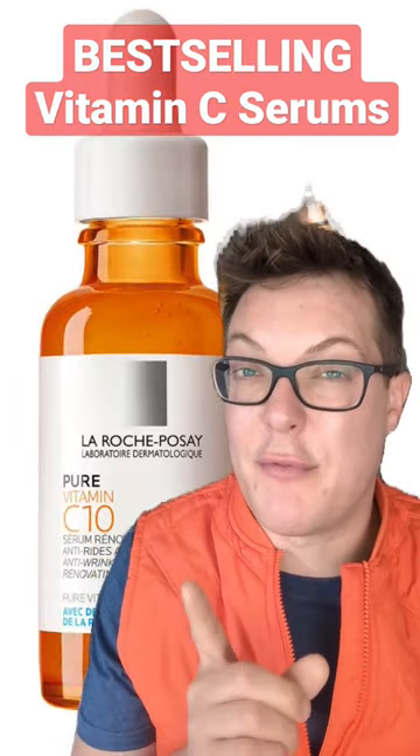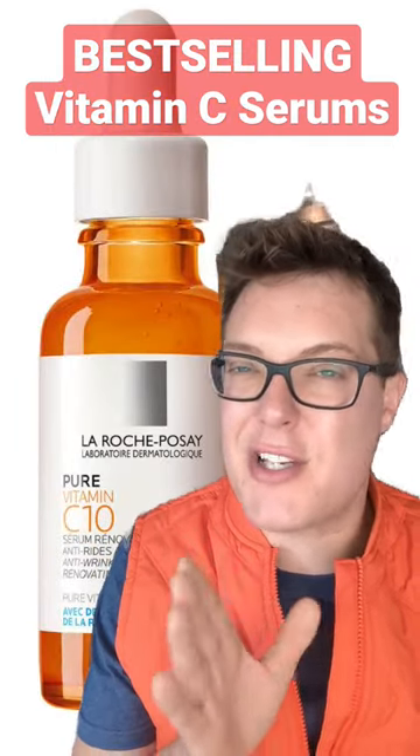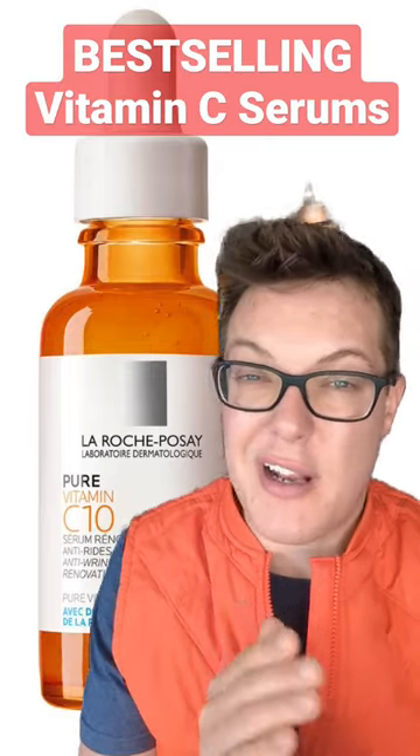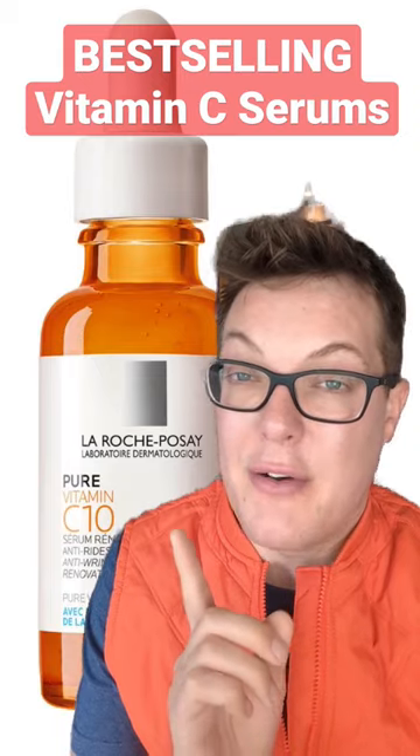The La Roche-Posay Vitamin C is packed full of drying, denatured alcohol. I just don't think you need that in a serum like this. Also, people report it oxidises really quickly. Nothing to see here, 3 out of 10.